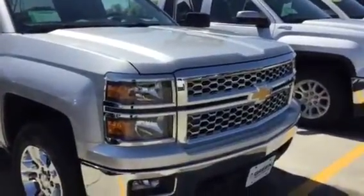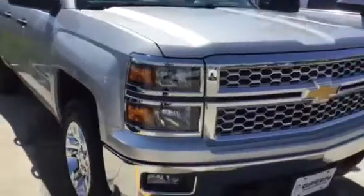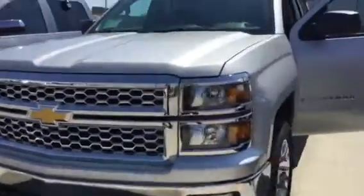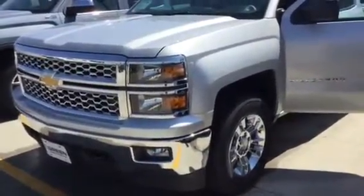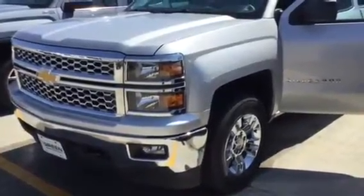You'll have OnStar free for three months, XM Radio free for three months. It does have USB ports and outlets for your phone charging needs. This is Trina Hazlitt at Green Buick GMC, 563-441-3490. Thanks, bye-bye.